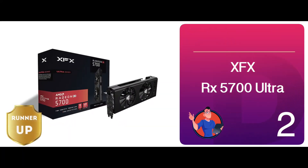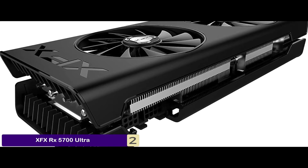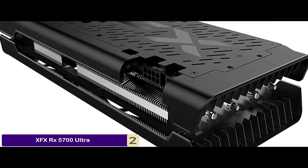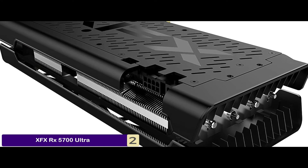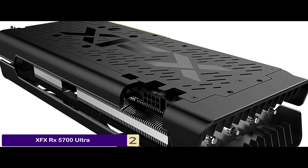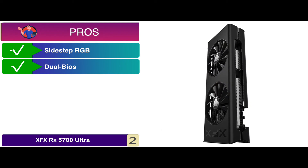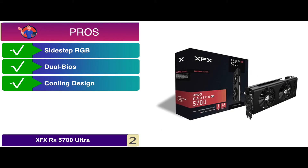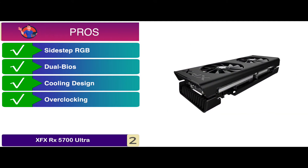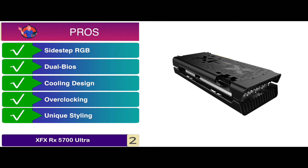Next, we have the runner-up: the XFX RX 5700 Ultra. This GPU stands out from the rest thanks to its unique exterior design and its cool, quiet, and stable execution. The coolness itself is one element highly emphasized by many buyers — users said it was a major flaw in its predecessors, and the designers addressed it flawlessly. Its pros are: its sidestep RGB adds to its appeal. It's known for excellent performance thanks to dual BIOS. Its solid cooling design overcomes a major flaw of its predecessors. It's ideal for overclocking due to its idle fan stop technology, and it comes with unique styling that catches the attention of many buyers.